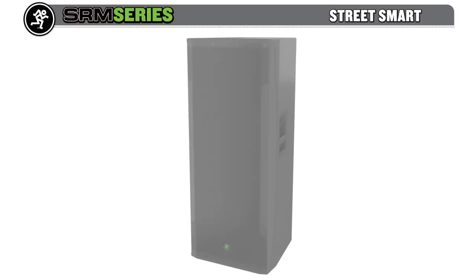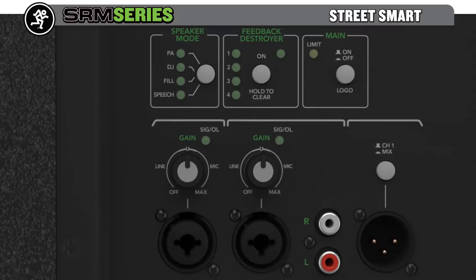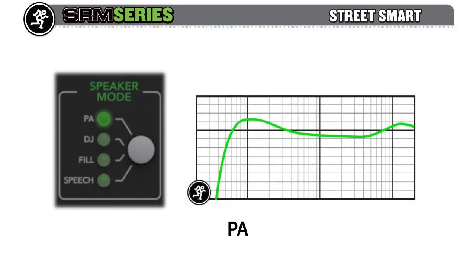SRM delivers exactly what you need for your application. With a simple press of a button, you can dramatically change SRM speaker voicing. PA is a relatively flat, high-output setting with emphasis on vocal presence, while DJ mode will maximize bass response and high-frequency extension, optimizing full-range music playback.